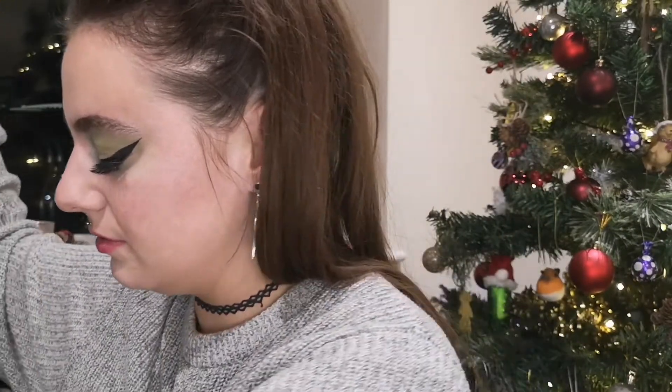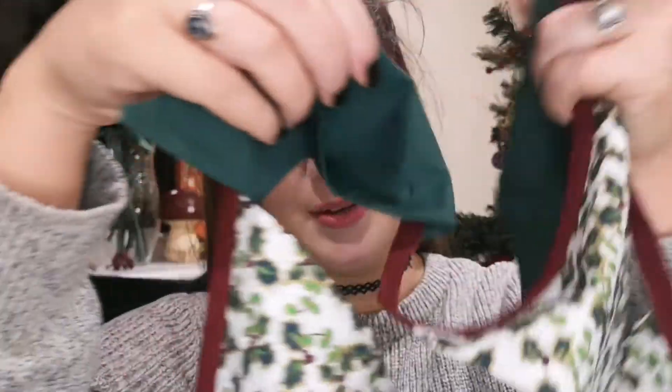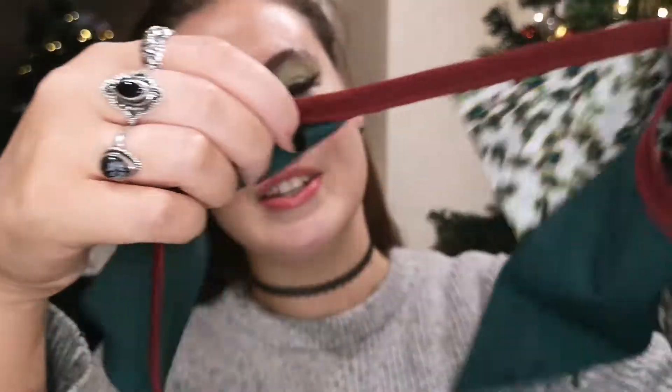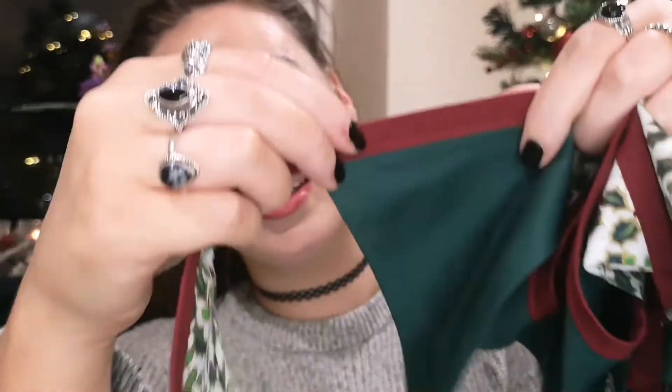You also have some Christmas bunting. It has holly decoration as well as green decoration, and this lovely little bunting — it's like a deep, rich red wine. Look at that. So we're going to put that up soon, because it's the season.